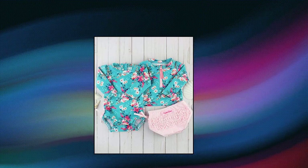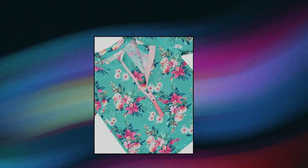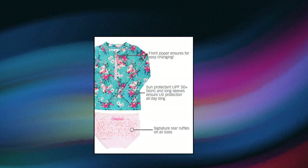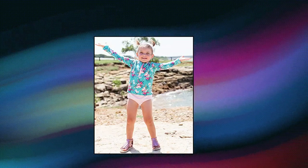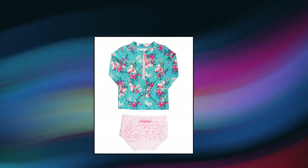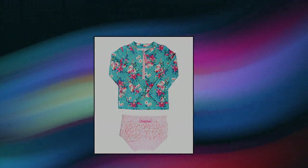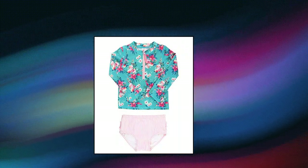Ruffle Butts Rashguard Bikini features the sweetest details for stylish sun safety. Two-piece design offers full coverage and comfort along with greater flexibility while your little girl grows. Our signature ruffles are on every pair of bottoms. Ruffle Butts features built-in UPF 50 so there's more playing and less worrying about harsh UV rays. Perfect for the beach, lake or pool. A convenient zipper at the neck makes getting this suit on and off a no-more-tears experience.